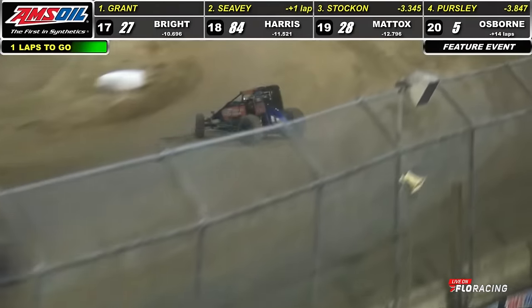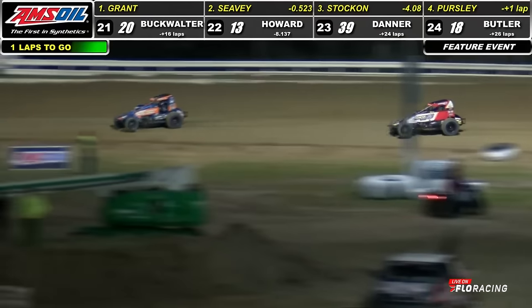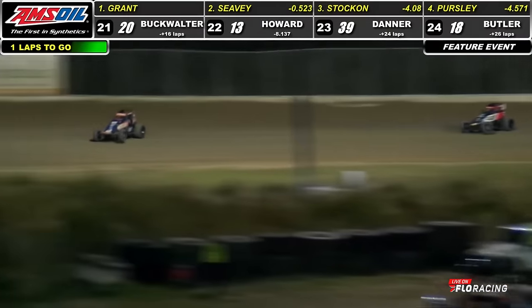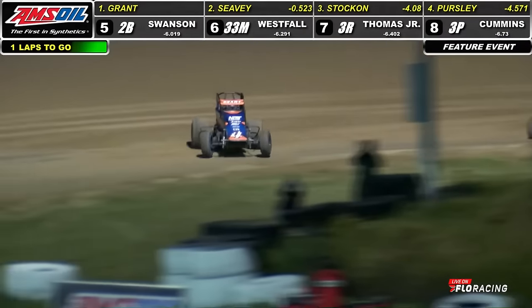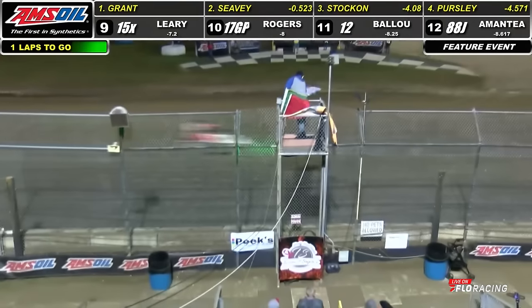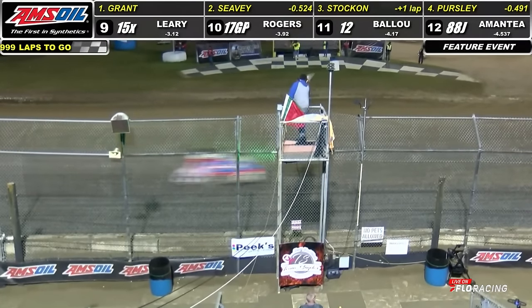And Justin Grant will take the NOS Energy number 4 through turns one and two for the final time, finds the back straightaway. He swept the opening two nights here at Ocala — he's going to remain perfect. The 4, Justin Grant, for the third time in his many trips to Ocala during Winter Dirt Games is going to go to victory lane.